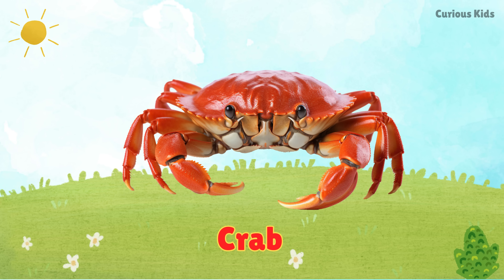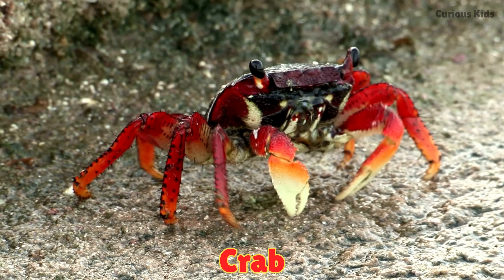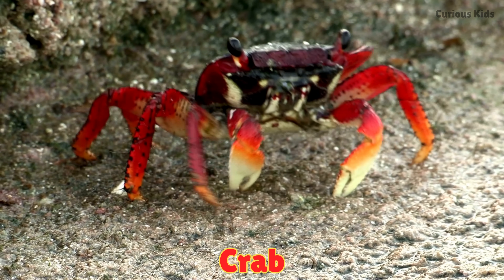This is a crab. Crabs have hard shells and walk sideways with their claws. They live near the sea. Some crabs can climb trees.